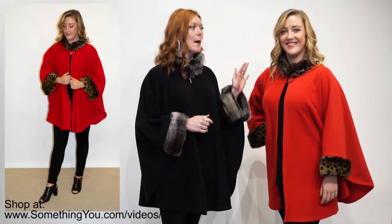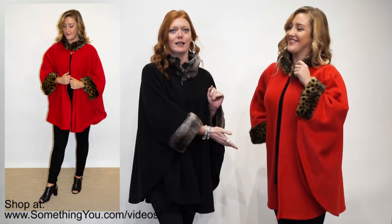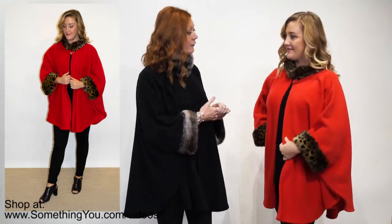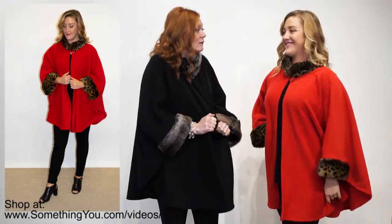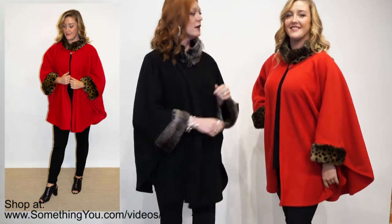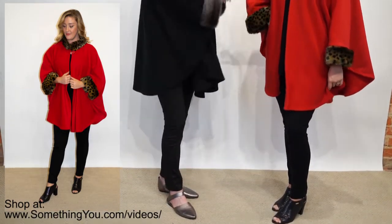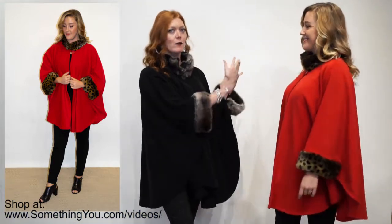We're going to start with this amazing cape from Parkhurst. Isn't this absolutely stunning on Tiffany? This gorgeous red cape — it is in a fleece, a super lightweight fleece. Keeps you just cozy and warm, but also lightweight. This one-button closure is just so easy. You can really see what we've done with Tiffany to keep this the star of anywhere that she's going.